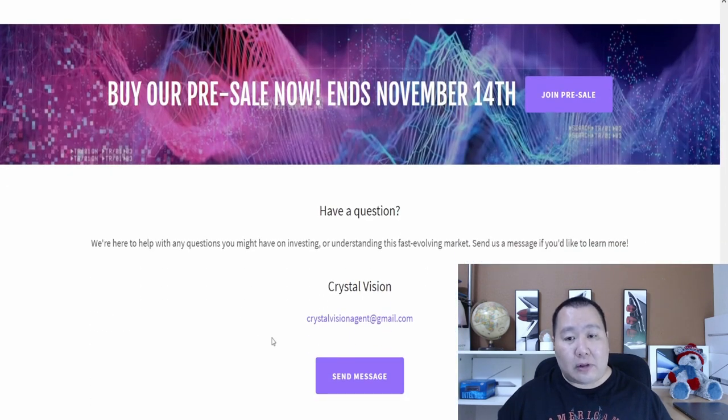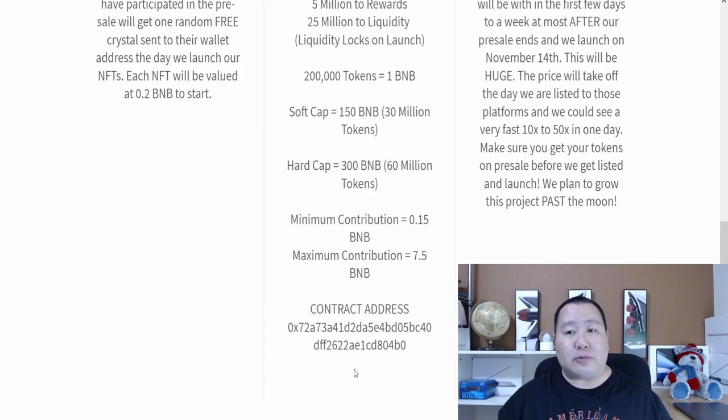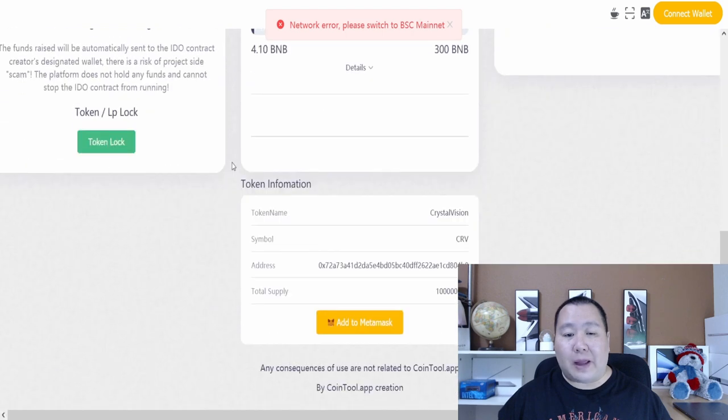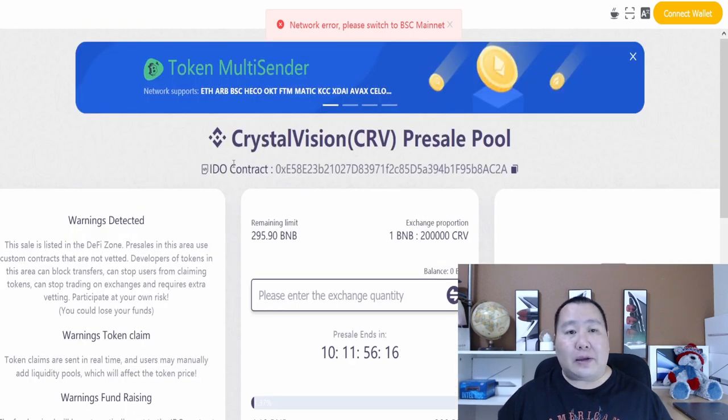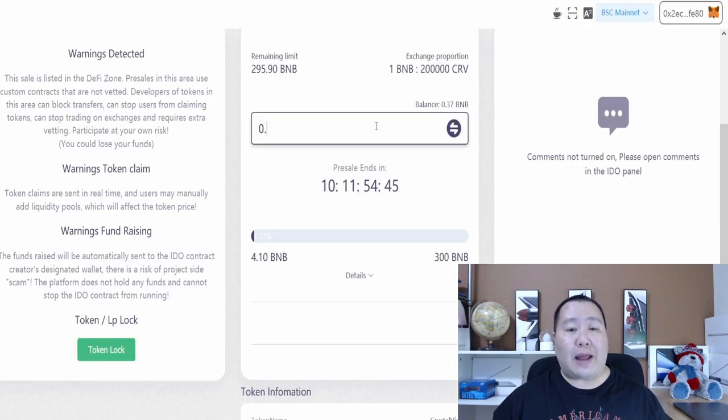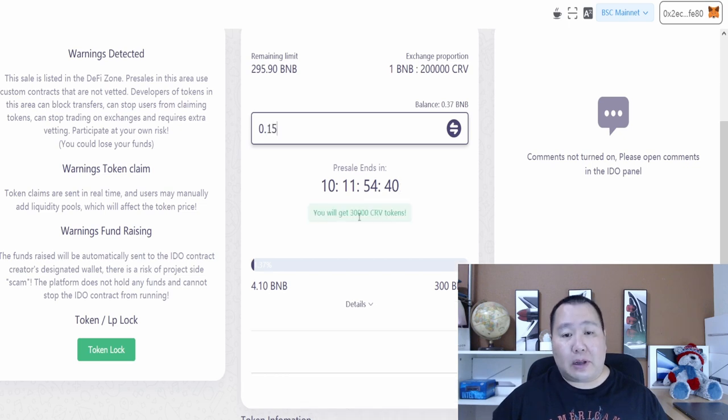Here's the contract address and their email address — you can email them. I don't see a Telegram channel. So here's the pre-sale platform: all you have to do is connect your wallet. I've just connected my wallet and the minimum contribution is 0.15 BNB, so let's go ahead and do that — 0.15 BNB — and I'll get 30,000 CRV tokens. I'll go ahead and hit the swap.